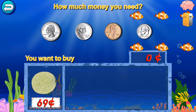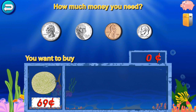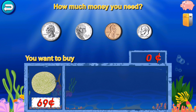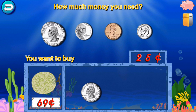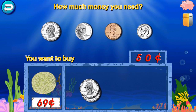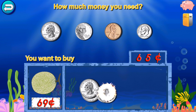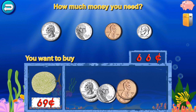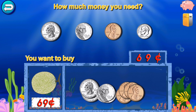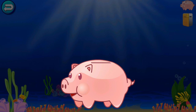You want to buy? Drag the exact amount of money into the box. Amazing! You won a quarter!